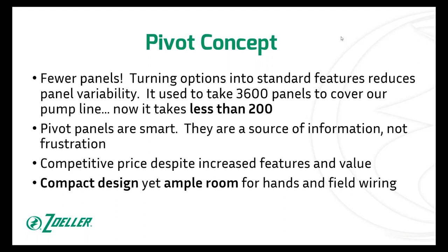The other thing is Pivot panels are smart. Instead of being a source of frustration, we want them to be a source of information. It's going to be able to tell you diagnostics and information and point you directly at what may be a problem that it's detected and doesn't like. We hope that becomes a helpful thing — to have a source of information out of your panel.